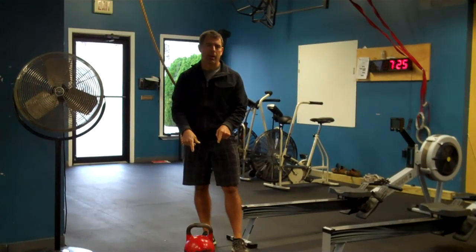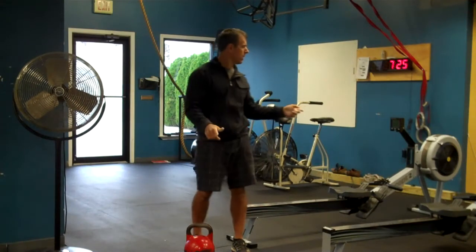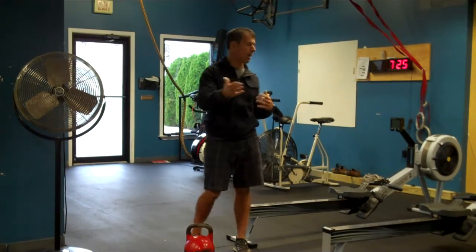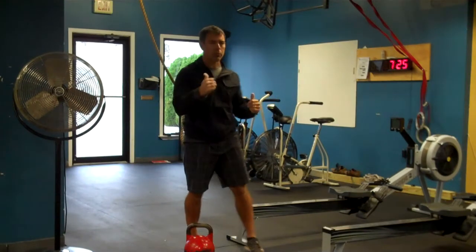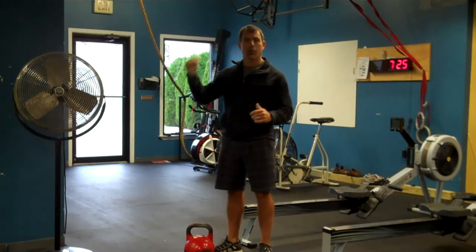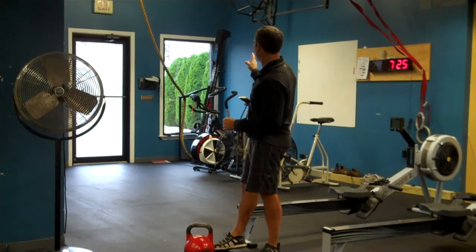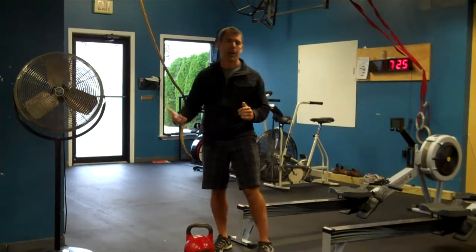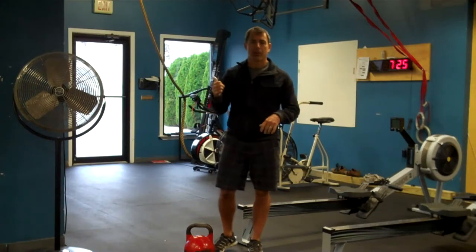All you'll need is one kettlebell, and if you have a rower, you can use a rower or you can just run. Here we have the option of the row, the run, we have a ski erg, we have Airdyne bikes, we have the walk bike and also the VersaClimber, so there are many options for people to use.